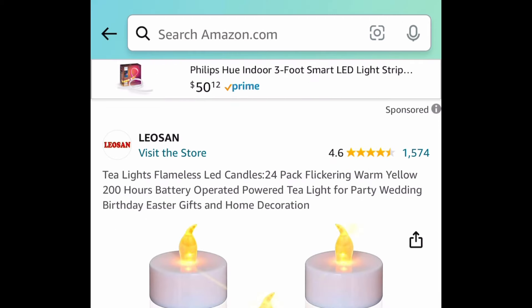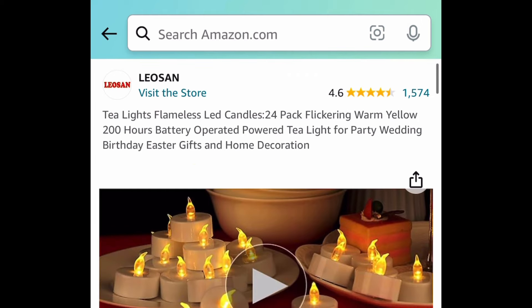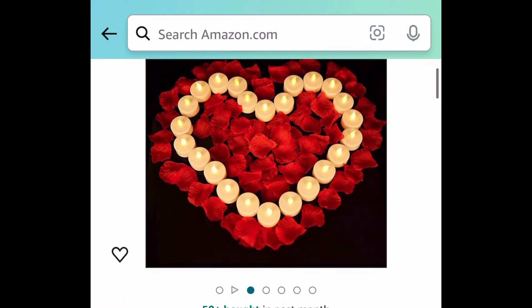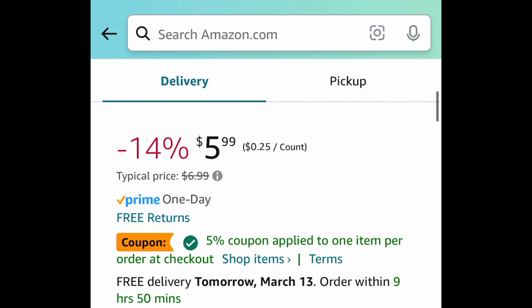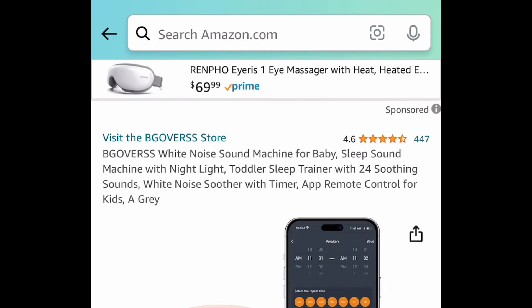Next deal here, we have this 24-pack of tea lights — flameless battery-operated candles. For this one, it comes with a coupon and a code. I will put the final price in the description box. I have no idea why it's missing from the video, but moving on.